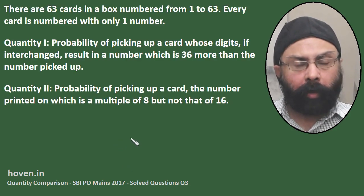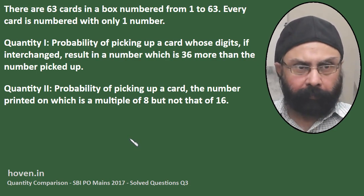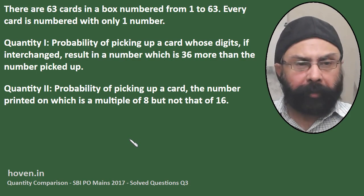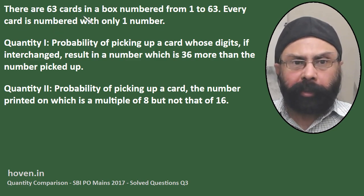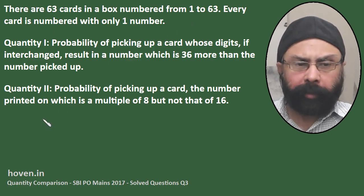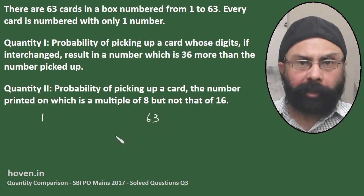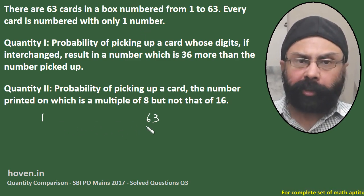This question is also of the type where we have to compare two quantities, and it also appeared in the SBI PO Mains 2017 paper. There are 63 cards in a box numbered from 1 to 63. Basically, we have numbers 1 to 63. Every card is numbered with only one number, so we have 63 numbers from 1 to 63.